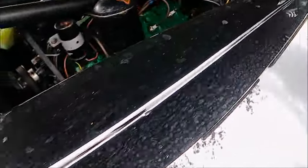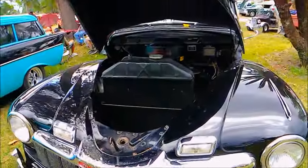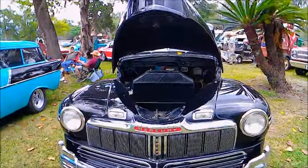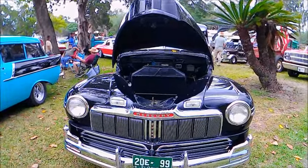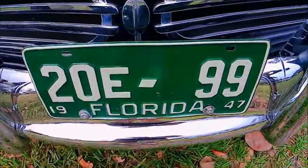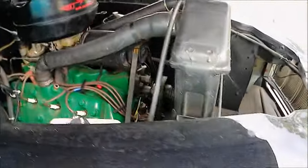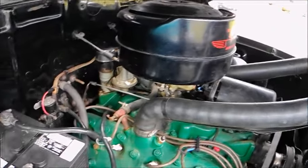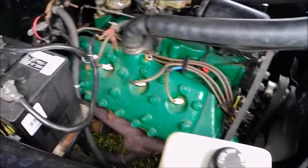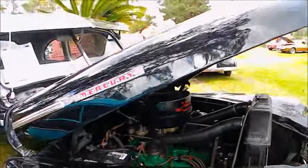There's the Mercury flathead V8. Plenty of room in front of the radiator there. Lots of chrome work. There's a 47 Florida license plate. And a 6-volt battery. Oil bath air cleaner — just show the fixtures here.